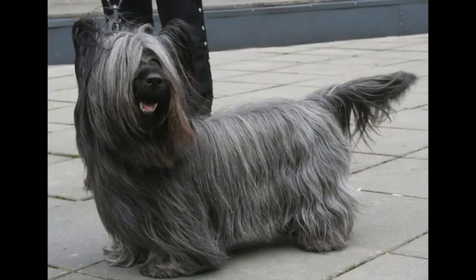The Skye Terrier is a breed of dog that is a long, low, hardy terrier and one of the most endangered native dog breeds in the United Kingdom, according to the Kennel Club.